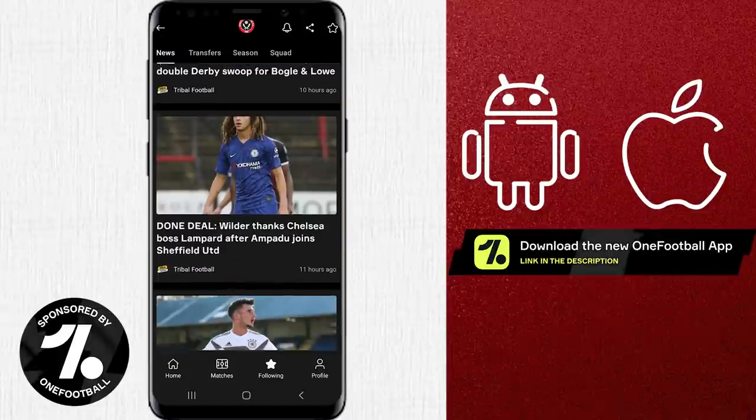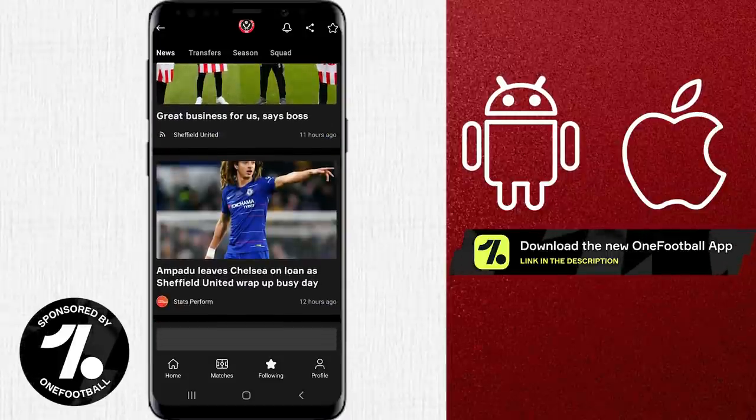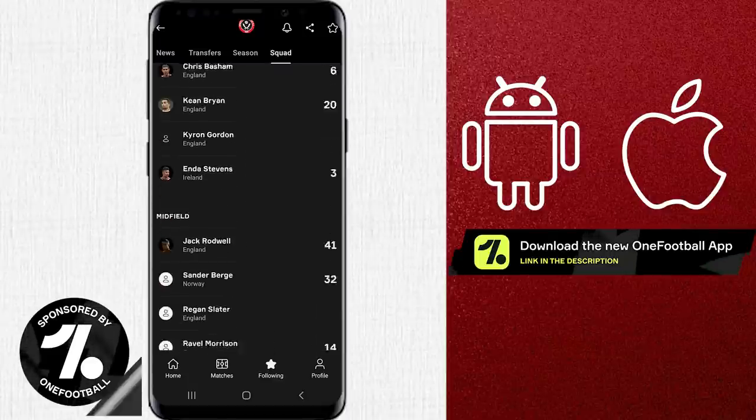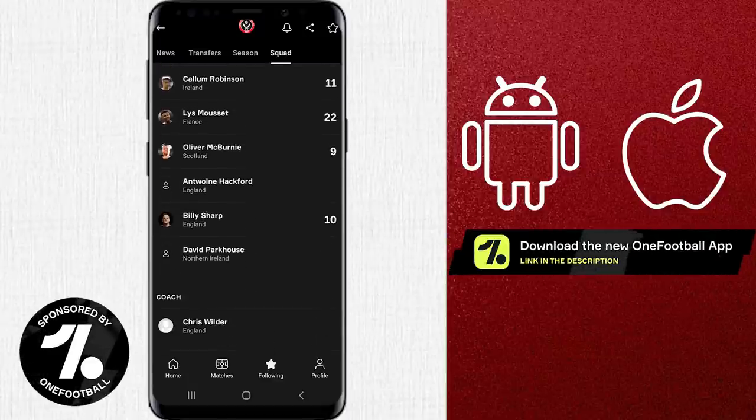When assessing tactics, we use stats at certain points, and a great place you can get stats and news for your favourite teams and players is through the One Football app. It's completely free through the sponsored link in the description below.